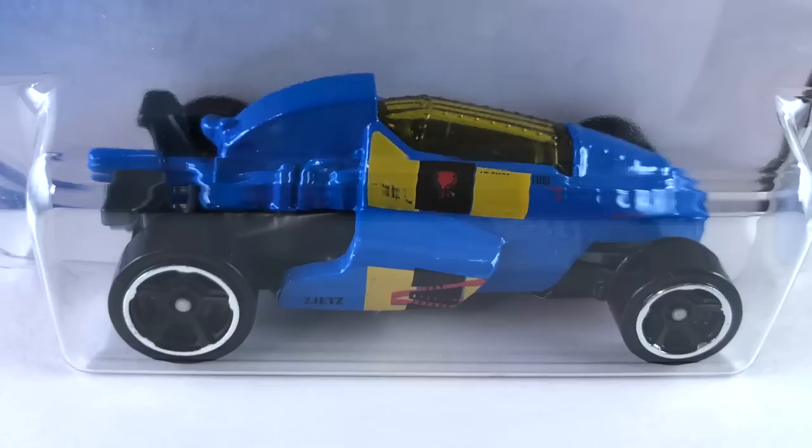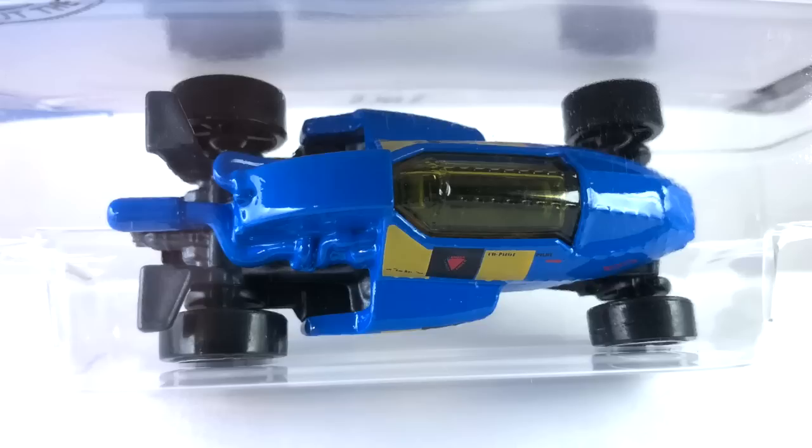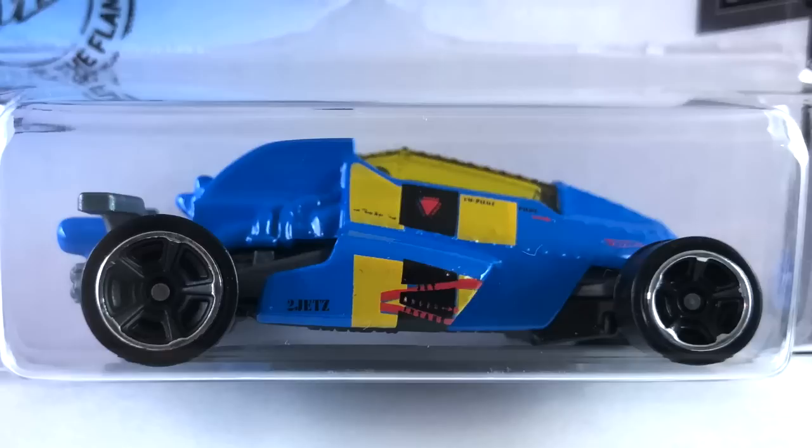We have the Two Jet Z done in blue enamel with mustard yellow, black, and red tampos. Dark gray plastic interior and center section. Yellow transparent canopy, flat black painted metal base. Wheels are blacked out MC5s — bigger ones in the back, little ones in the front — both with a chrome ring.